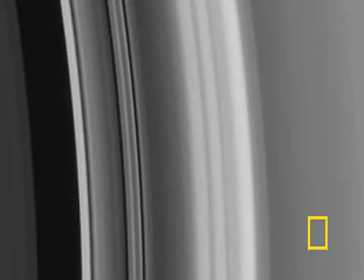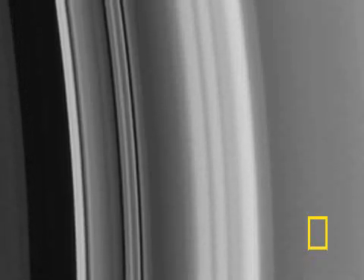Already, Cassini has sent back some of the sharpest pictures ever taken of Saturn's majestic rings. Huygens made a successful landing on Titan, one of Saturn's many moons.